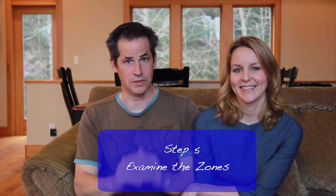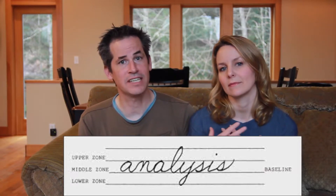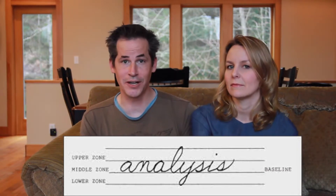Step 5: zones. The mid-zone letters are letters that do not extend to the upper line or below the line, like E, M, and R. They represent how we feel about ourselves and our everyday lives. A small mid zone equals insecurity, and a large mid zone equals pride.